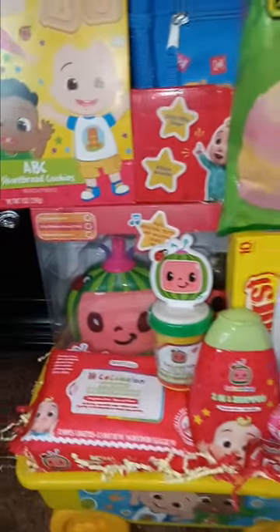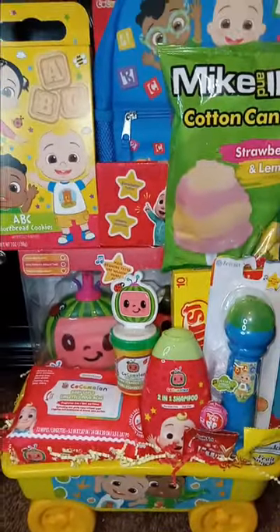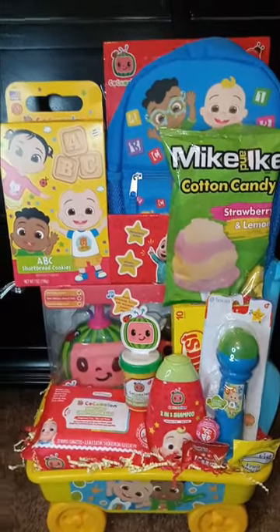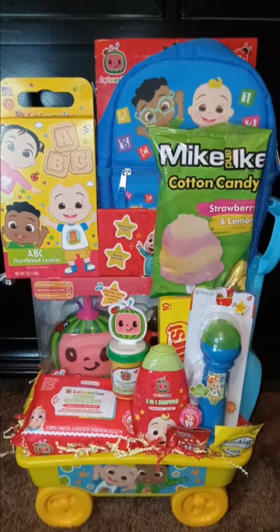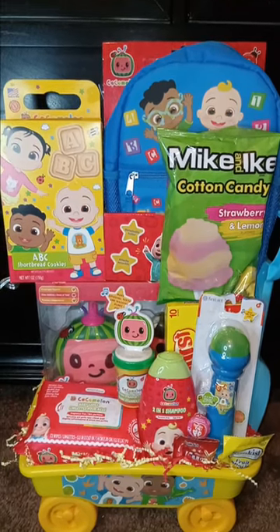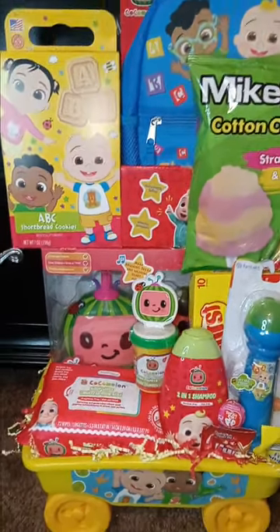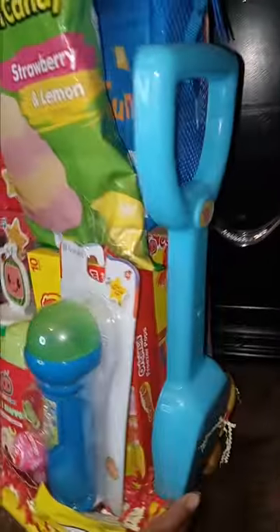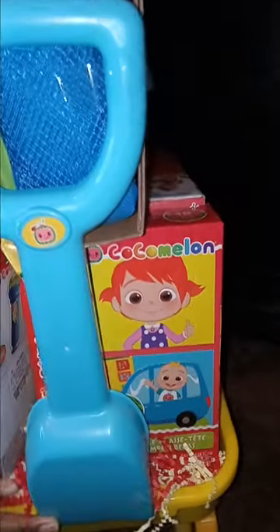I do Christmas toy bundles and they go really well for me, though I'm not sure about this year. But I'm not counting myself out. This came out really cute in this bucket.